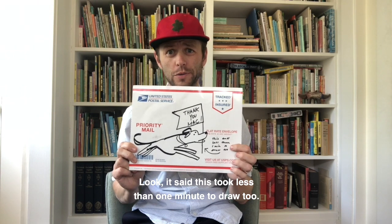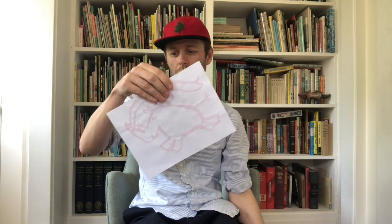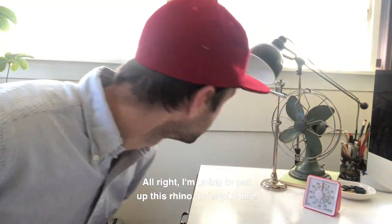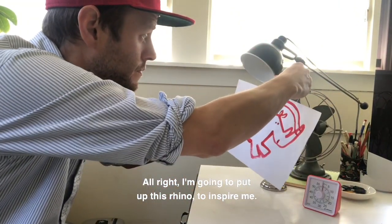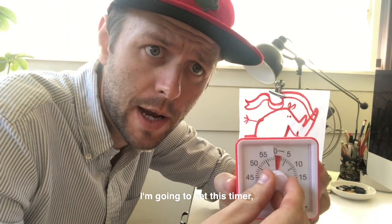It said this took less than one minute to draw — he's really good. All right, I'm going to put up this rhino to inspire me, and I'm going to set this timer for one minute.